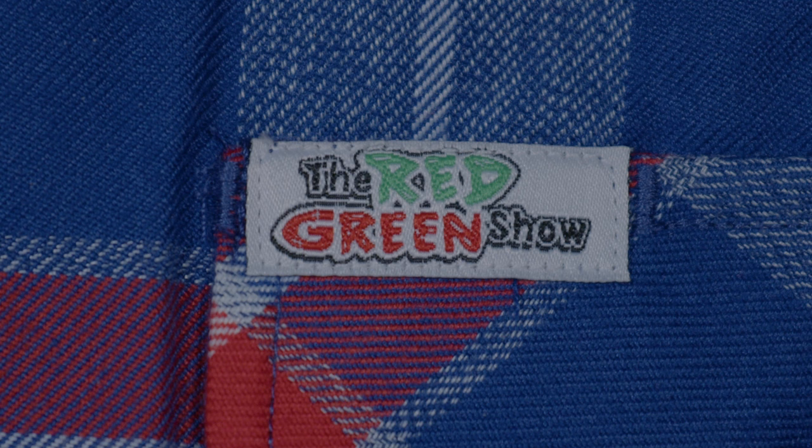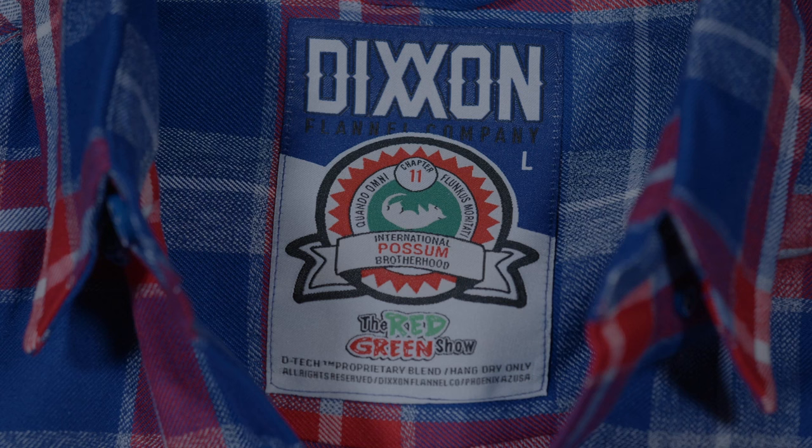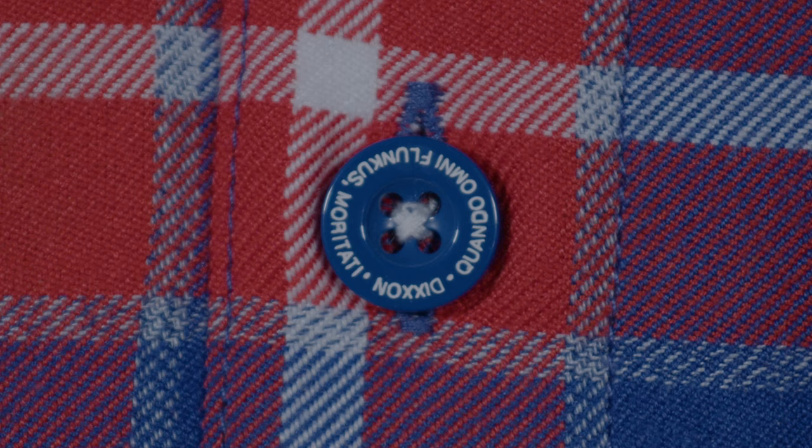I know what you're thinking. Man, that guy looks great. But to be fair, a lot of it is the shirt. This is a custom Red Green Show shirt. It says the Red Green Show in a tastefully small font on the pocket. It has the Lodge crest inside the collar and every button is inscribed with the Possum Lodge motto.